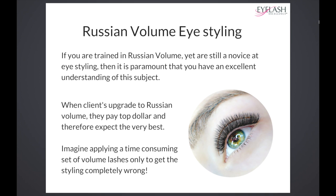Russian volume is not there to teach you eye styling or what curl to use. Those are courses you have to take beforehand — classic lash techniques and classic lash courses — because all of those techniques you learn from your classic training then go on to Russian volume. Unfortunately, a lot of technicians skip out all of these steps in between.